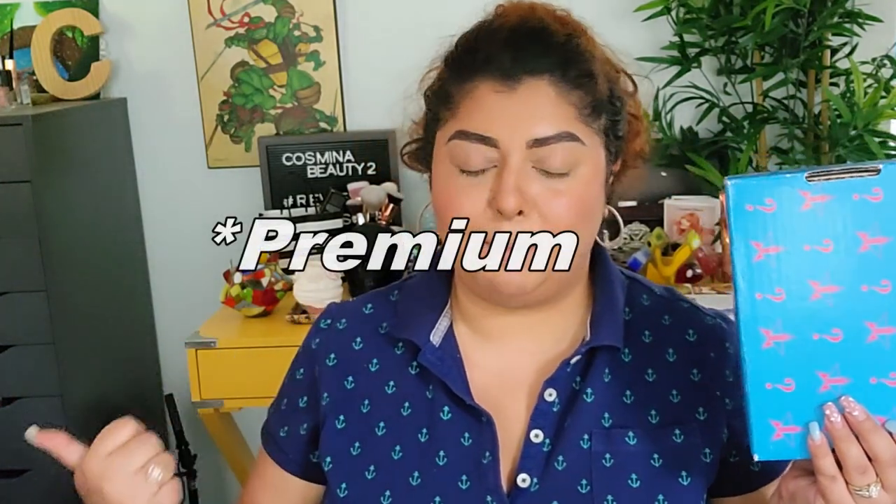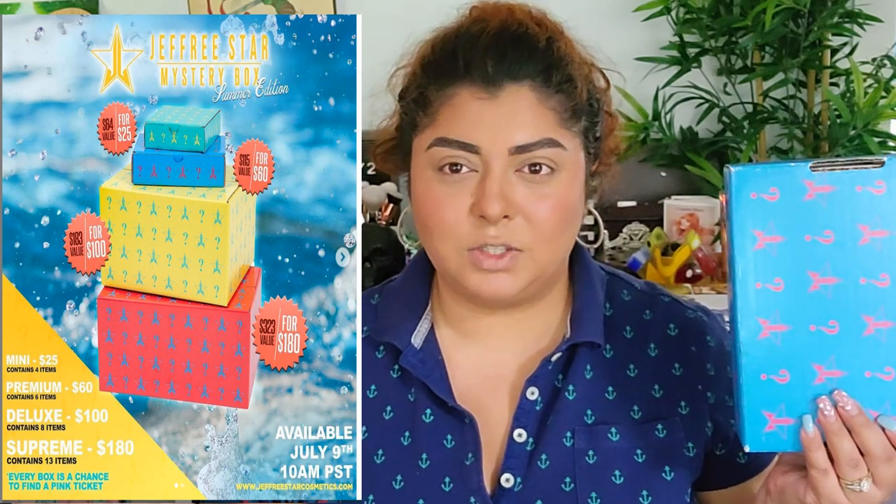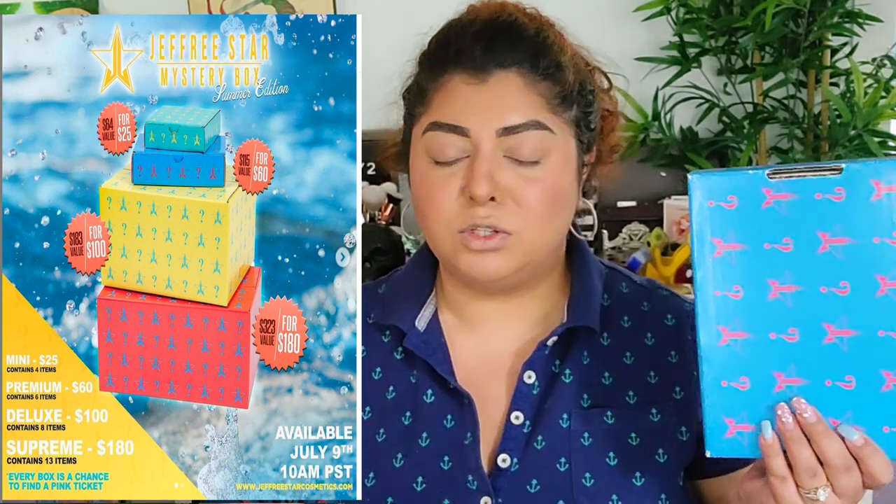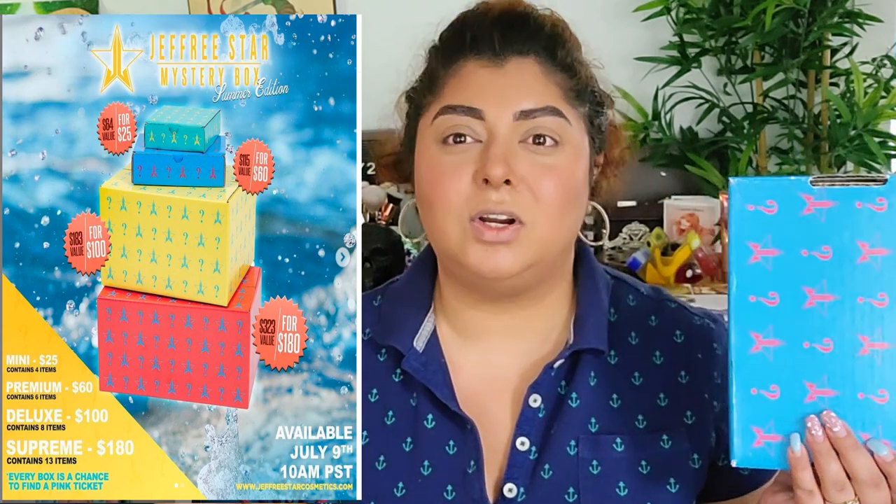When I first saw this it looked super small — I really thought it was gonna look a little bit bigger. I thought this was the mini when I looked at it, like, did they make a mistake? But no, it's actually truly the deluxe size. They had a mini at $45, the deluxe at $60, another one — supreme I guess — at $100, and then another one at $180.